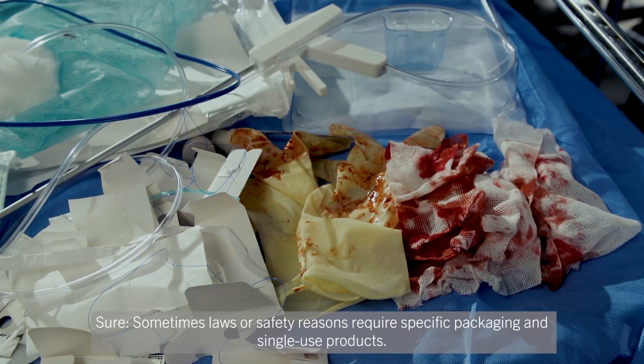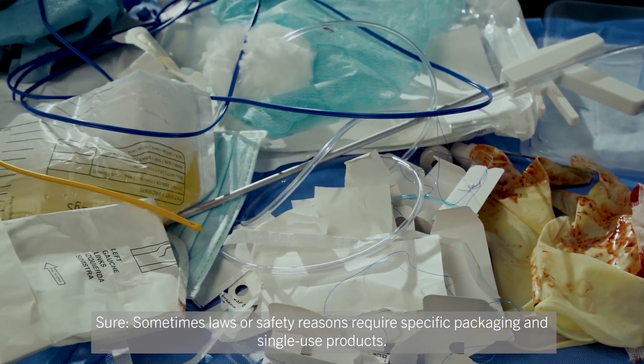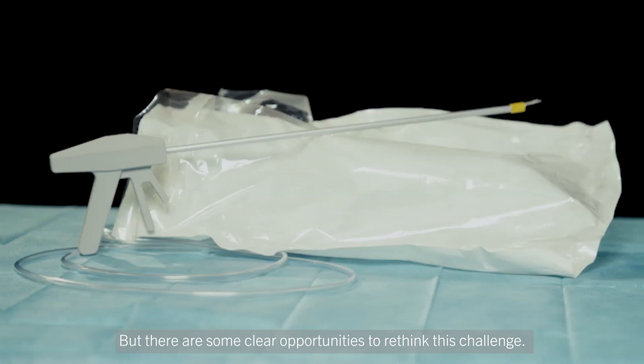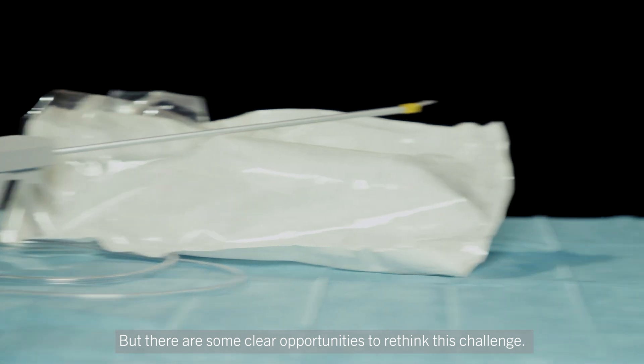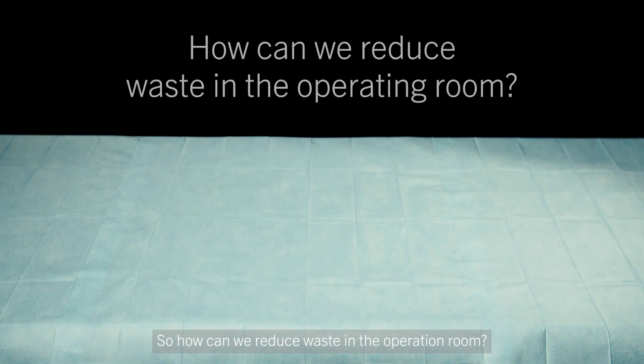Sure, sometimes laws or safety reasons require specific packaging and single-use products. But there are some clear opportunities to rethink this challenge. For example, in vessel sealing. So, how can we reduce waste in the operating room?